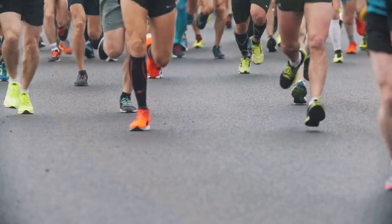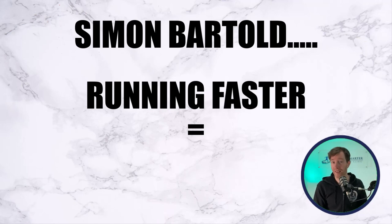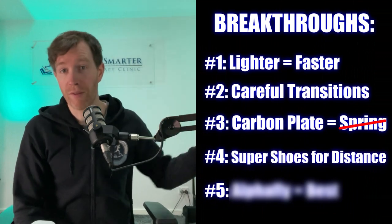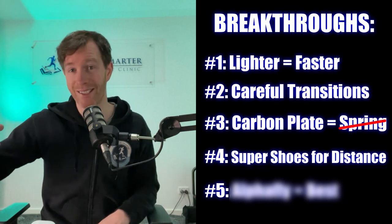But non-heel strikers shouldn't dismiss the super shoe as an option either. Simon also believes that the reason people are running faster in these shoes is because of the unprecedented development of the foam under the foot, which absorbs and returns more energy. And since every shoe brand makes different foam, we are witnessing different super shoes outperforming others. Keep in mind breakthrough number four: preference super shoes over the lighter flexible shoes if you are running longer distances such as a half or full marathon.